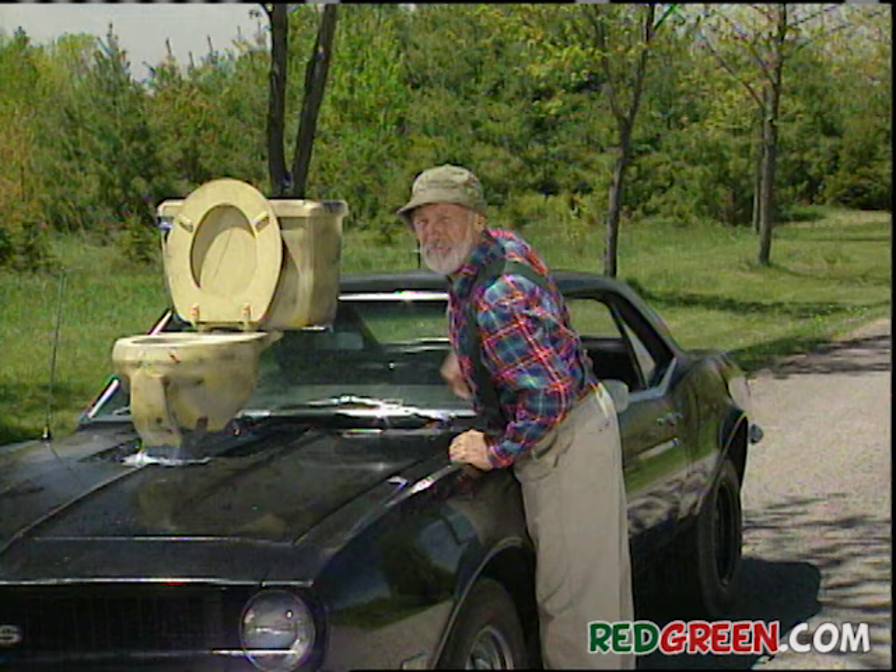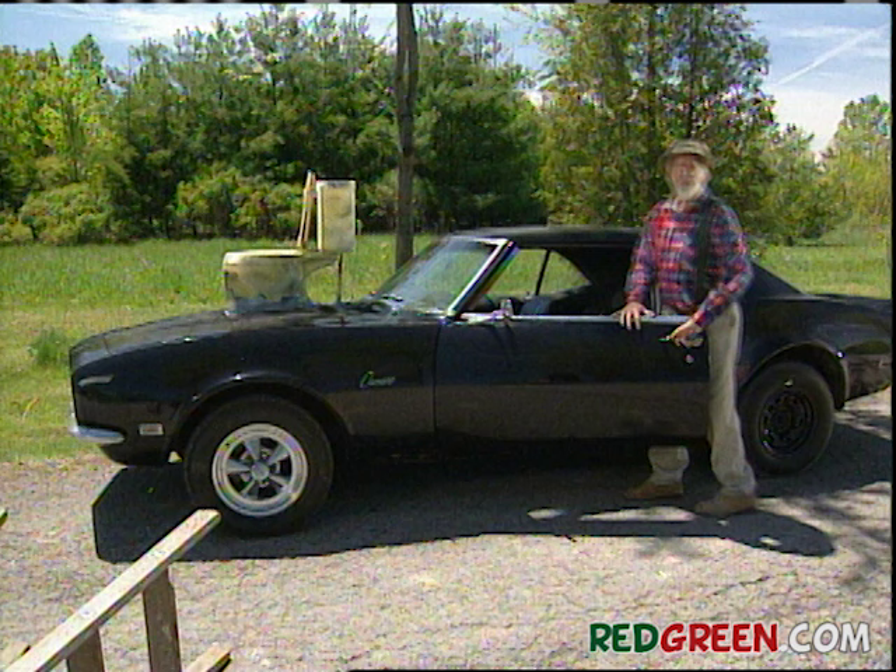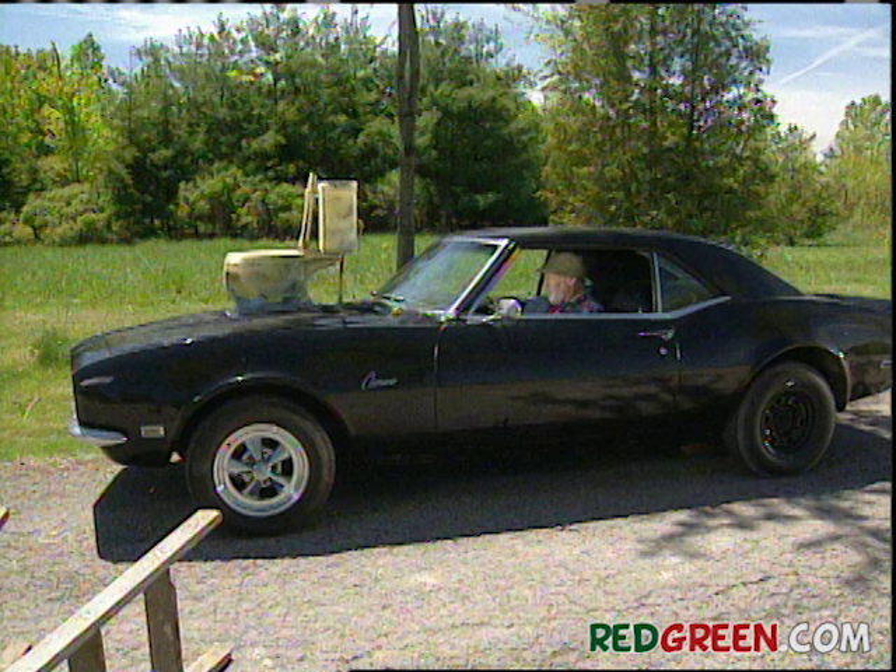This is a man's car. But remember, if they don't find you handsome, they should at least find you handy. And they'll find me gone!